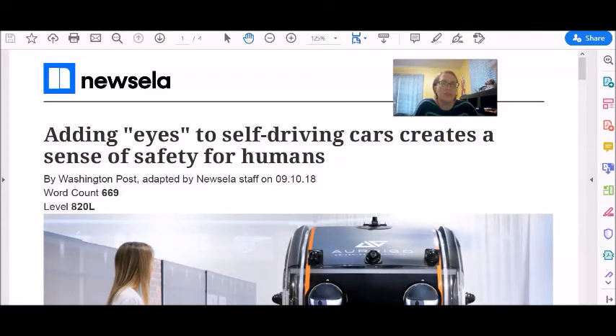Adding eyes to self-driving cars creates a sense of safety for humans. This article was published in the Washington Post, September 10, 2018.